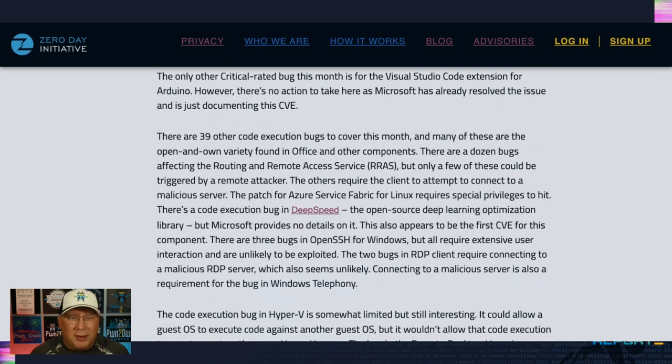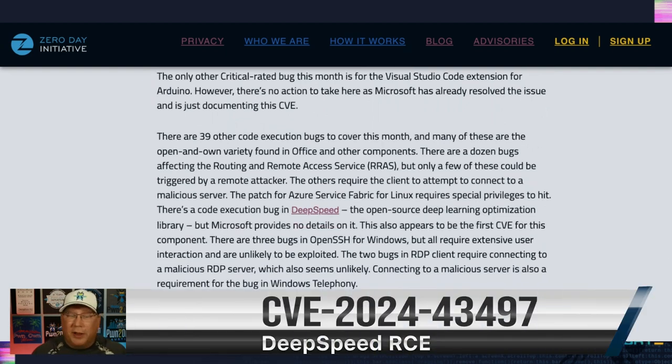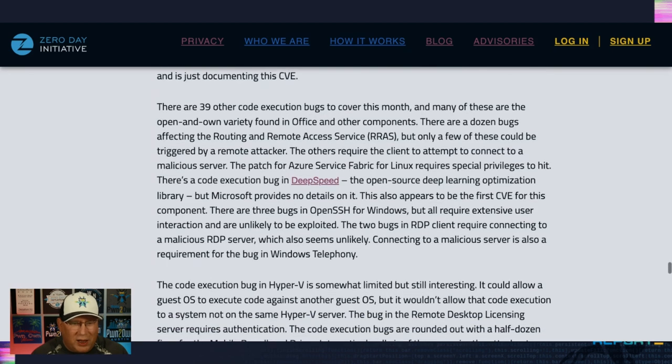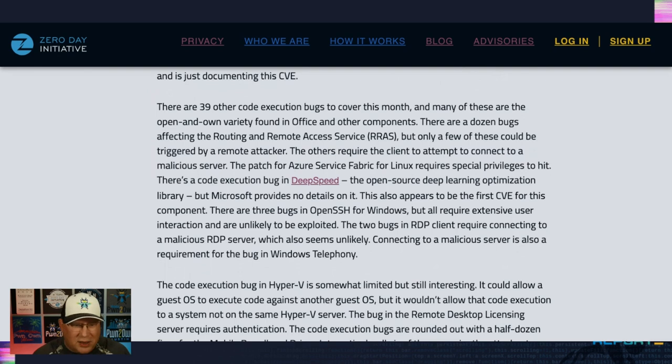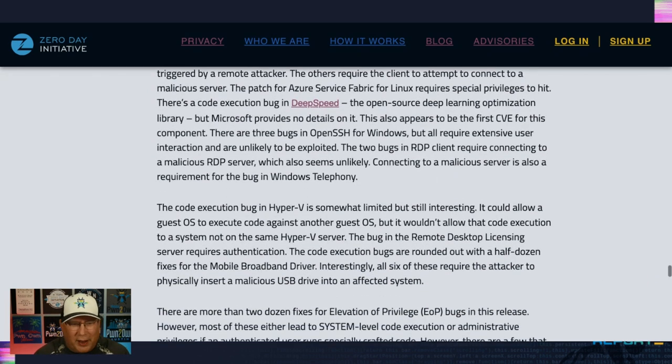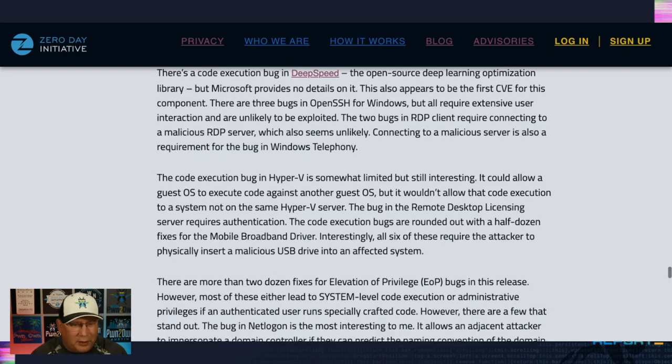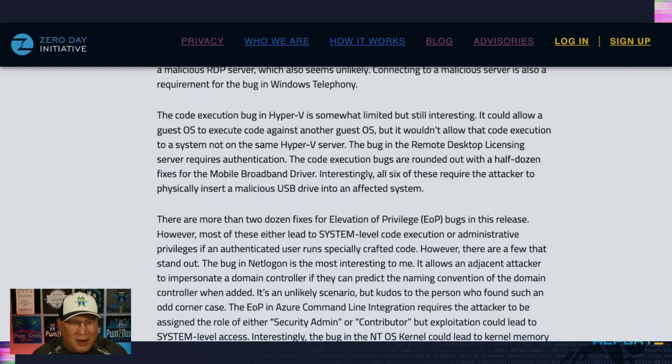Here's something interesting: a code execution bug in DeepSpeed, the open source deep learning optimization library that Microsoft uses. As far as I can tell, it's the first DeepSpeed CVE — congratulations, DeepSpeed. There are no details on it, but very interesting. There's also an OpenSSH bug, but it requires extensive user interaction, so not as exciting. The bug in Hyper-V is somewhat interesting, but incredibly limited — it could allow a guest OS to execute code against another guest OS, but not against a different system on a different Hyper-V server.